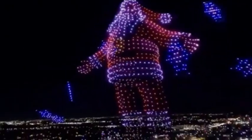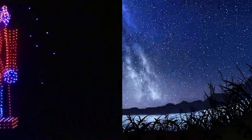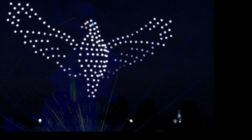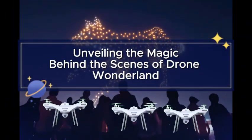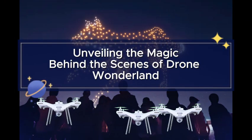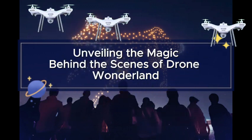Greetings, viewers, today. Prepare to be immersed in the enchanting world of drone shows — those mesmerizing displays that turn the night sky into a canvas of holiday magic. Prepare to be transported into the heart of holiday enchantment as we unveil the mesmerizing secrets behind Christmas drone displays.